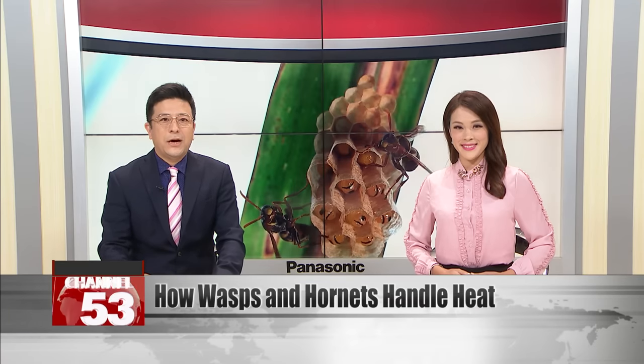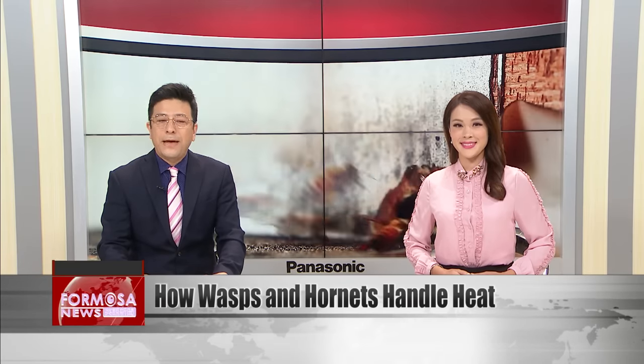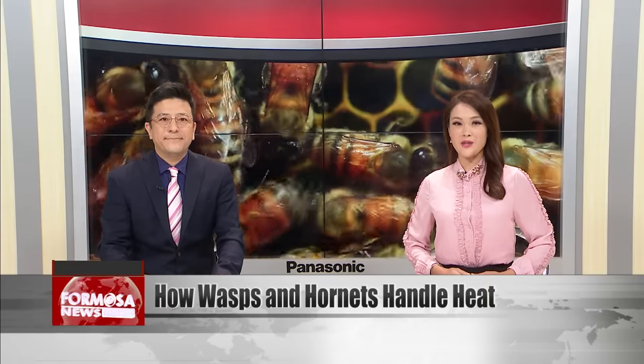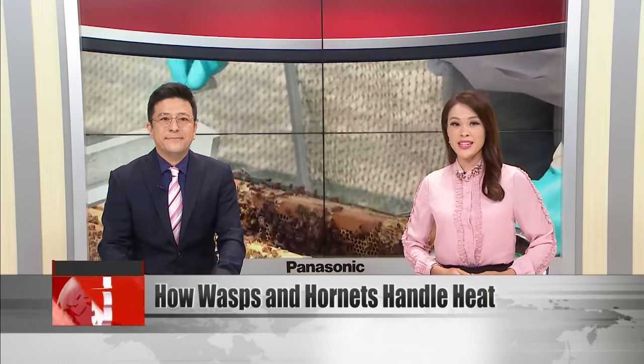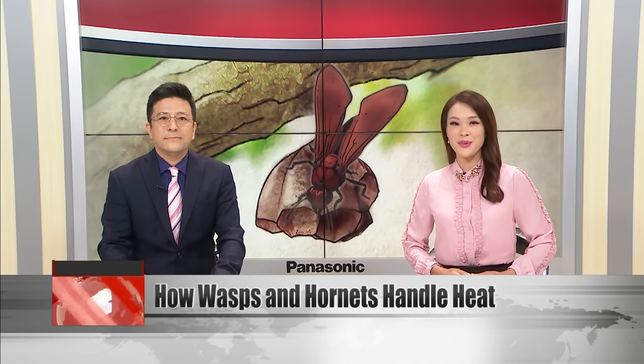Taiwan's summers are scorching hot, and although some buildings can stand the heat, not all of us live in homes fit for rising temperatures. Today, we take a look at how nature manages the heat problem. Taiwan's wasps and hornets are perfectly adapted to deal with changing temperatures, and their nests are built to fit perfectly into the environment here. We spoke to experts from the Taiwan Forestry Research Institute to find out more.